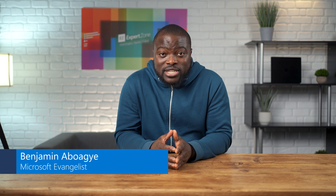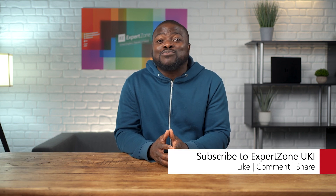My name is Ben, one of your product evangelists working with Microsoft here on ExpertZone UK, and in today's video we are taking a look at the top most frequently asked questions about the Surface Pro 9 from you lovely folks of the general public. We'll keep it nice, simple, and of course answer what you need to know about the Surface Pro 9.